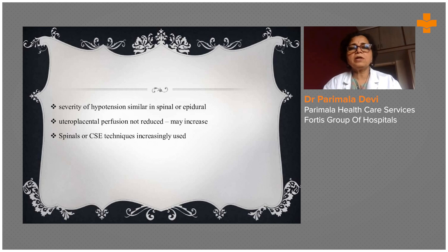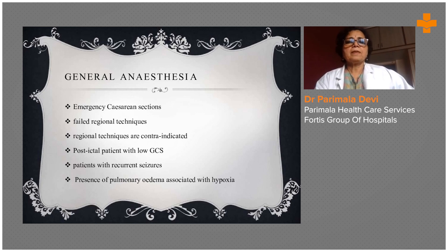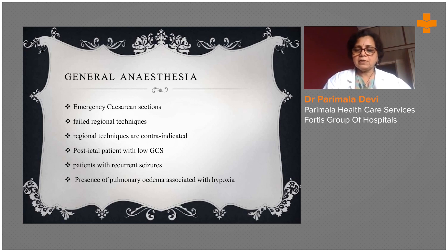Uteroplacental perfusion is not reduced and may increase. Spinal and other techniques are increasingly used in some hospitals. General anesthesia is usually used only in emergency cesarean section in eclampsia — when regional techniques fail or are contraindicated. Post-ictal patients, those with gestational diabetes, recurrent seizures, or presence of pulmonary edema are all indications for general anesthesia.